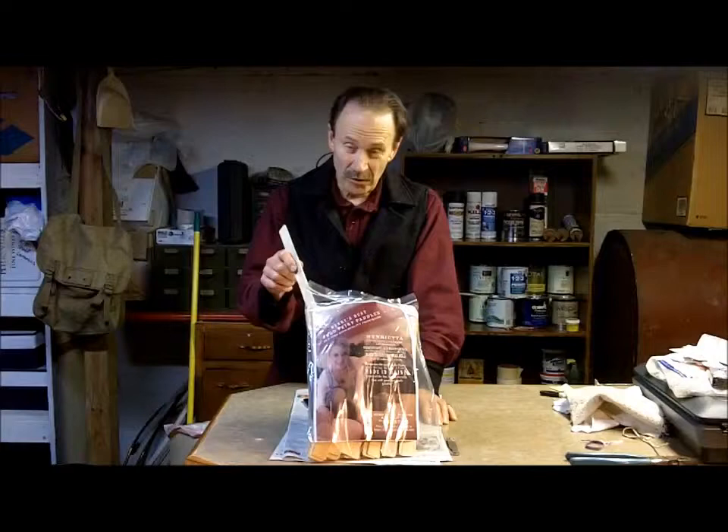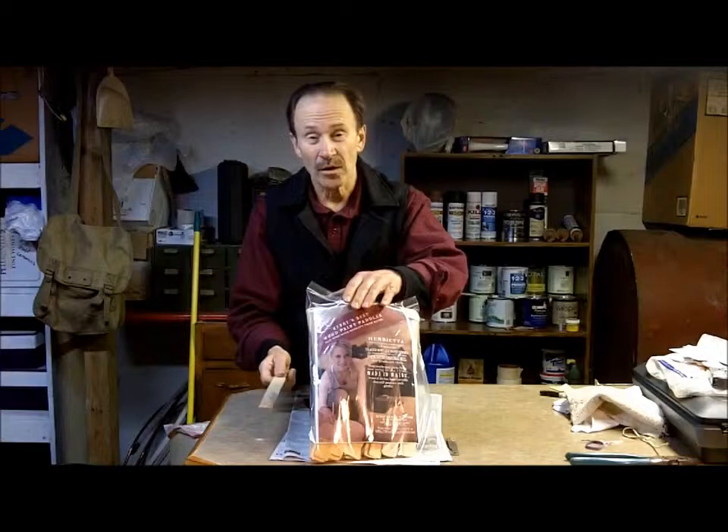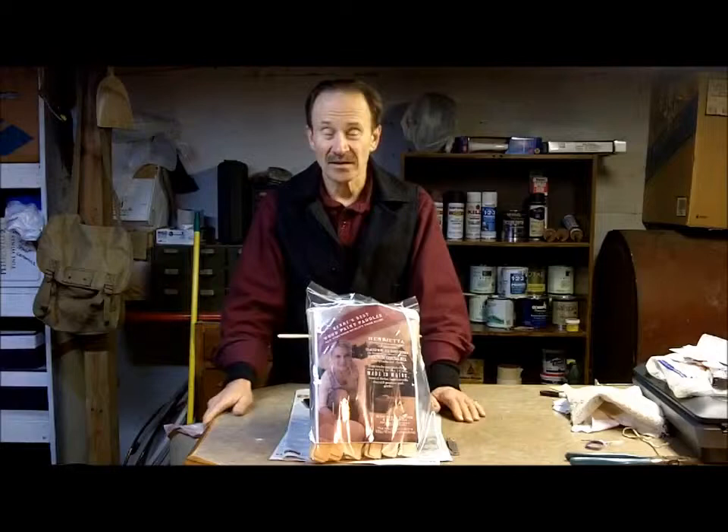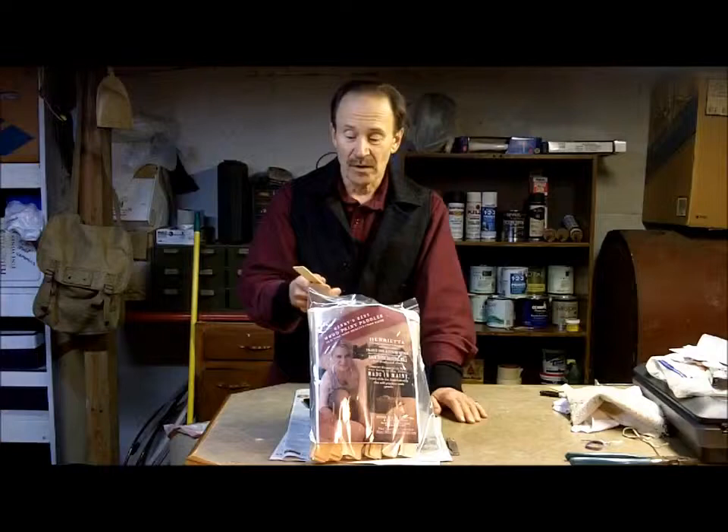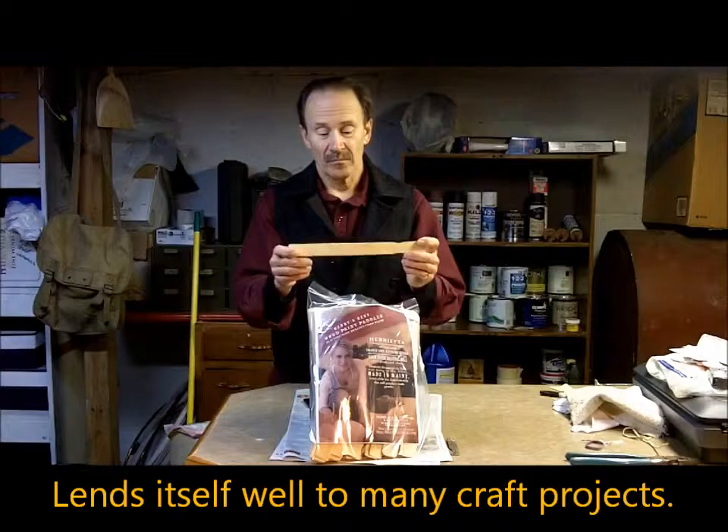If you're just a homeowner doing a couple of projects around the house, you certainly don't need a package of 100 paint sticks, but painting contractors typically use more sticks than they can get for free at the store. Also, there are other uses — people stick them in the ground to mark their garden plants to identify those, and they have many uses among craft people for various craft projects.